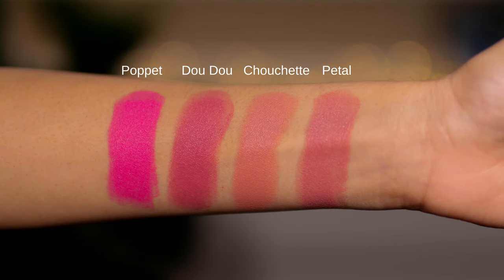My two absolute favorite blushes from this line are Pop It and Chouchette. This blue-base pink just kills me — I love it so much, and I use it a lot, particularly when you're tan or darker because it really pops. Chouchette doesn't look particularly interesting in the tube but looks so natural on me and gives that really nude peach look. I feel like Petal and Doodoo are not as unique — they're the type of pinks you can probably find in other lines.